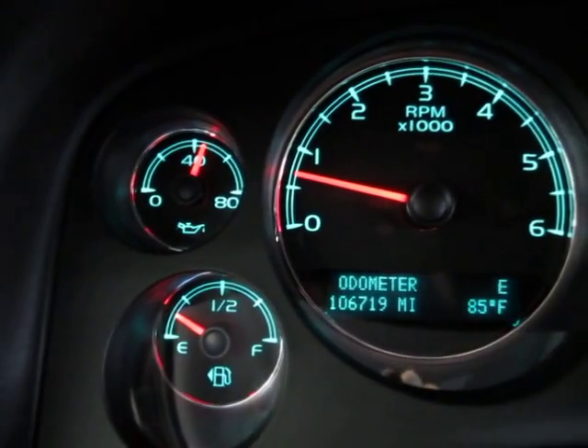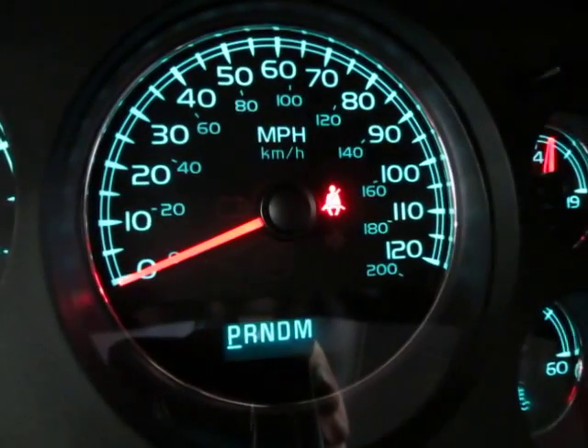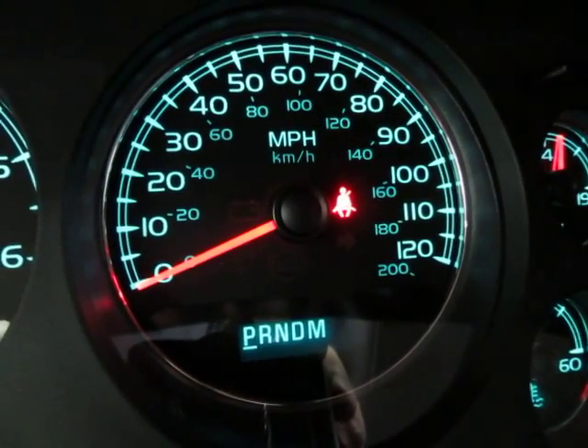There is no check engine light on, no airbag light, no service engine soon, no maintenance due — nothing like that. The only light you see is the seatbelt light because I'm not wearing my seatbelt to shoot the video.